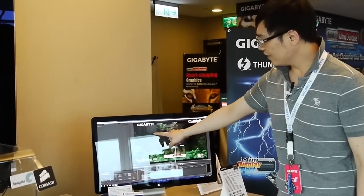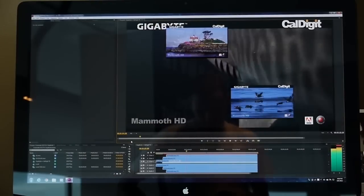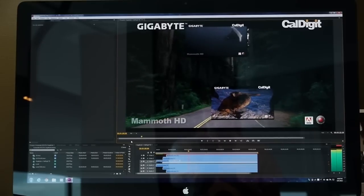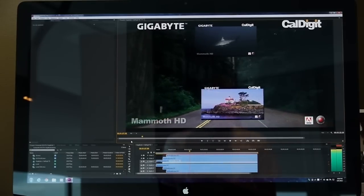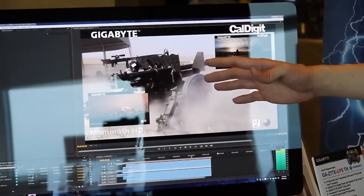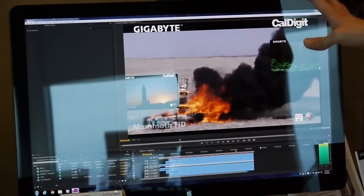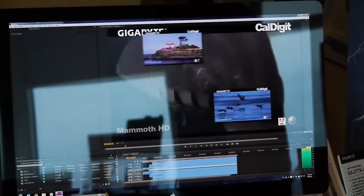In Adobe Premiere, you can see there are three video streams. They are all full HD 1920x1080p. One thing important for video editing is that the editor needs to see the video frame by frame, like this one.